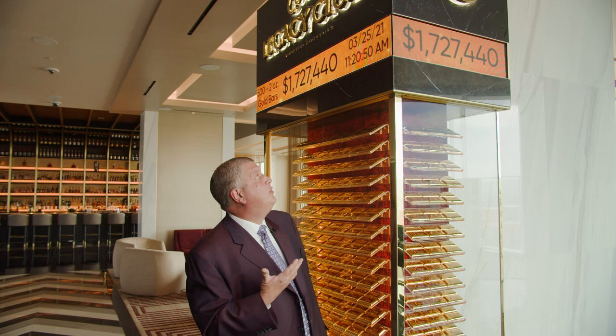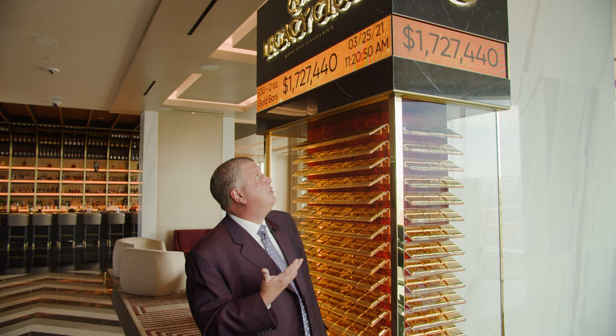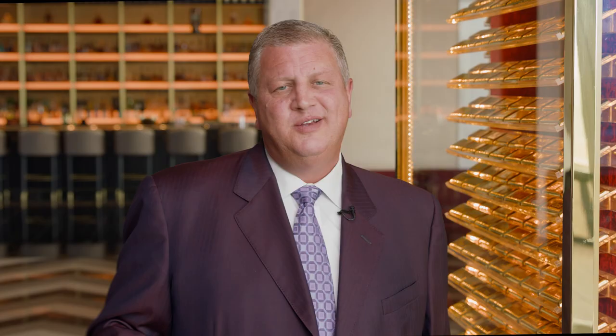Sometimes they fluctuate quickly. Sometimes they fluctuate between having a drink, going to the restroom, and having another drink. So right now as we're filming this we're looking at about $1,727,000 worth of value of these 500 gold bars.